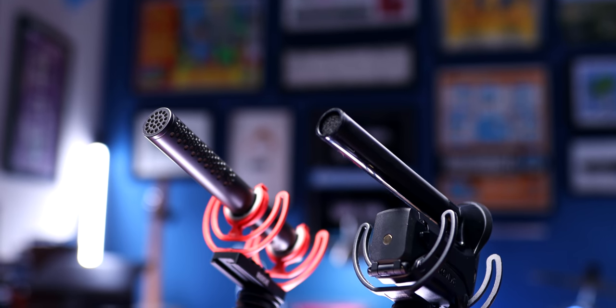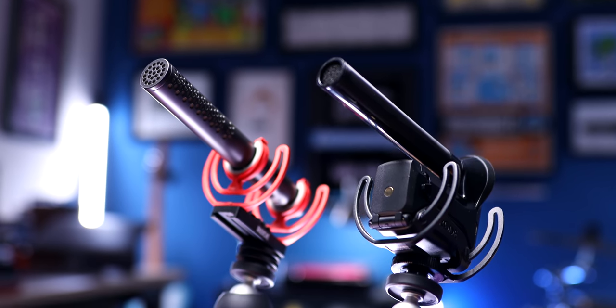The VideoMic NTG is all metal — it's all aluminum. It feels like a regular shotgun microphone, and in fact you can just snap it out of the shock mount and then position it or use it in other places if you want to.